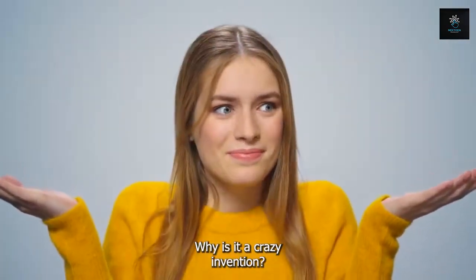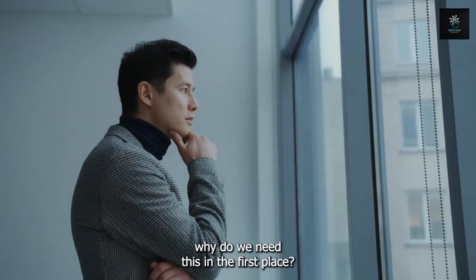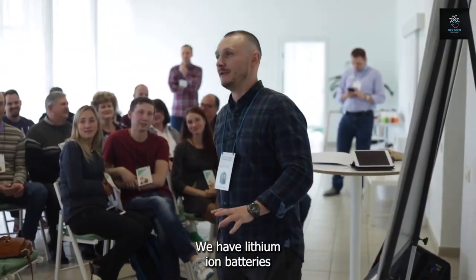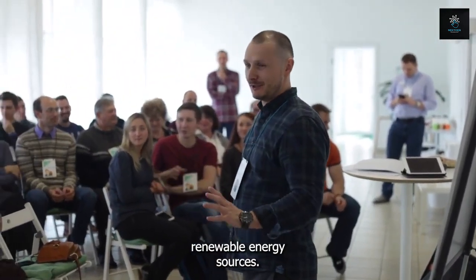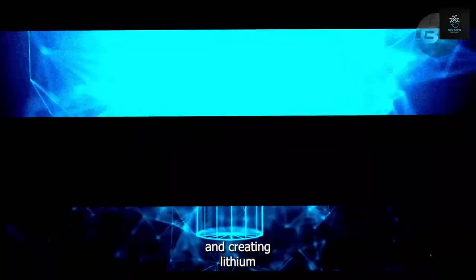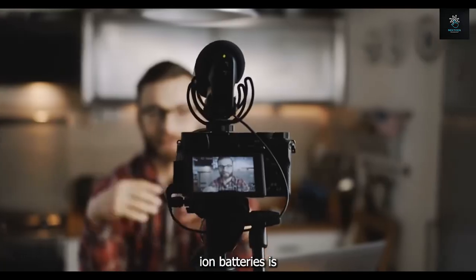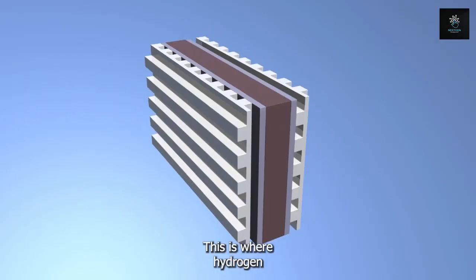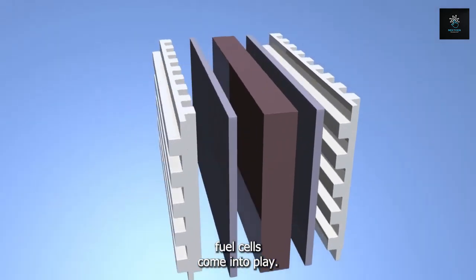Why is it a crazy invention? You may think: why do we need this in the first place? We have lithium-ion batteries and many other renewable energy sources. Unfortunately, lithium is not an eco-friendly source, and creating lithium-ion batteries is as harmful to the environment as using gasoline. This is where hydrogen fuel cells come into play.